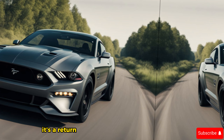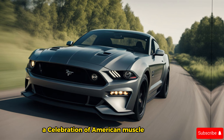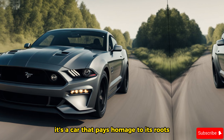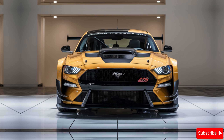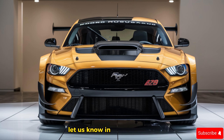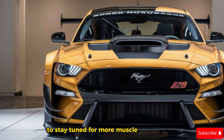The 2025 Ford Mustang Boss 429 is more than just a car — it's a statement. It's a return to glory for a legendary nameplate, a celebration of American muscle car heritage, and a glimpse into the future of high-performance driving. It's a car that pays homage to its roots while pushing the boundaries of what a Mustang can be. Let us know in the comments what you think about this modern marvel, and hit that subscribe button to stay tuned for more muscle car madness.